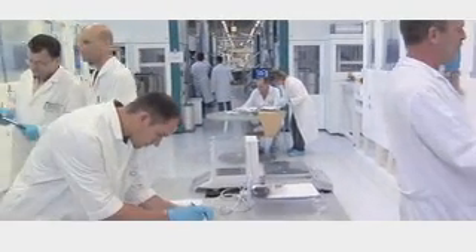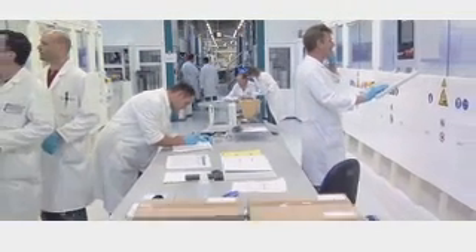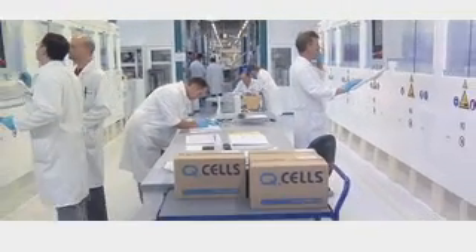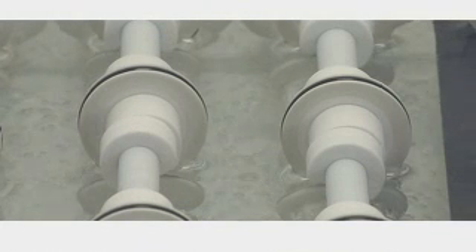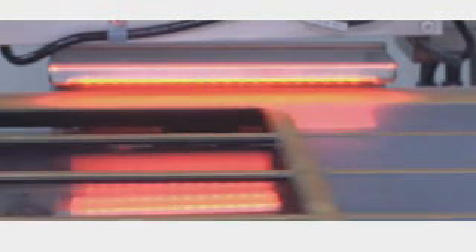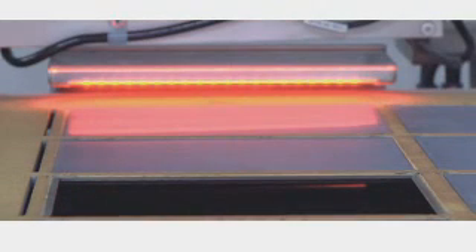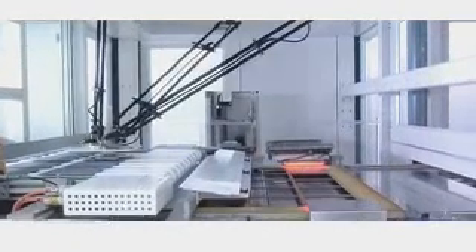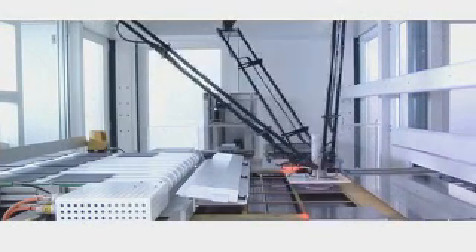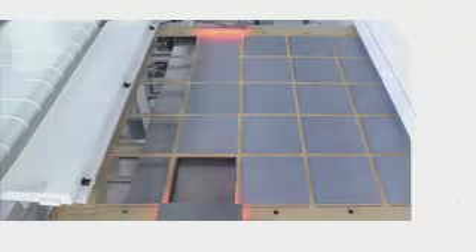The phosphorous silicate glass, which is created as a by-product during diffusion, is removed in a second etching bath. To ensure that as little solar radiation as possible goes missing, a layer of silicon nitride is attached to the cell. This gives the cell its typical blue color. Before being coated, the cells are transferred into sigra bond trays.